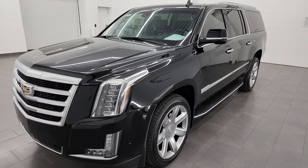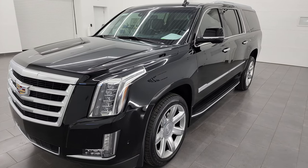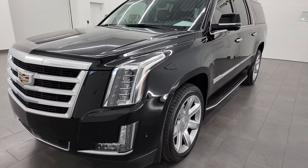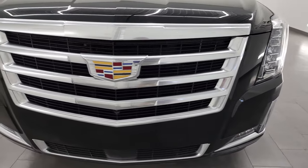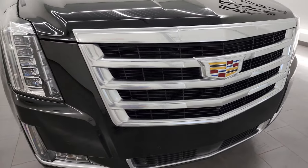This Cadillac has been fully safetied and inspected by our service shop, has a fresh oil and filter change. All the fluids have been checked and topped off and this vehicle is 100% ready to go.